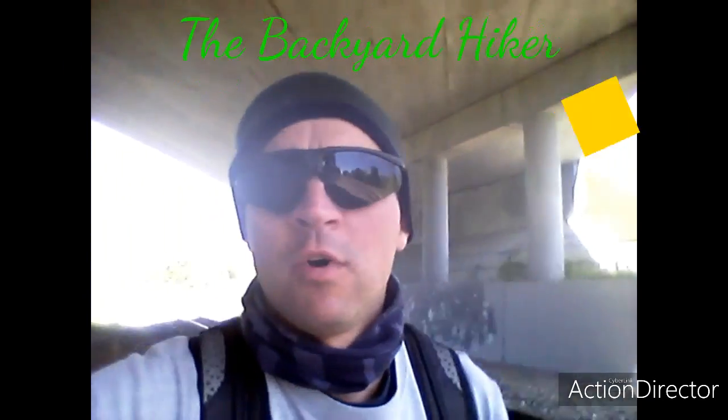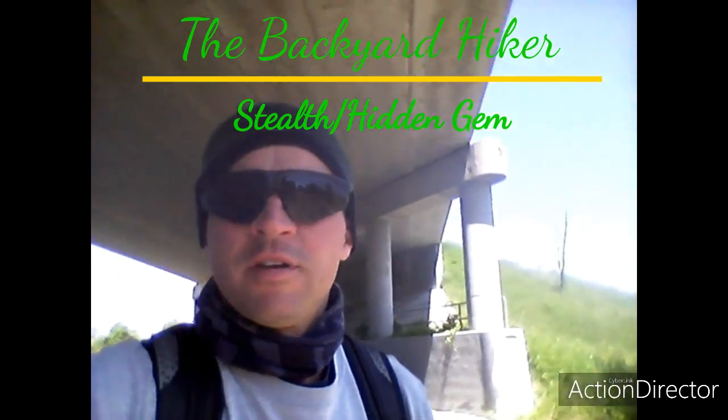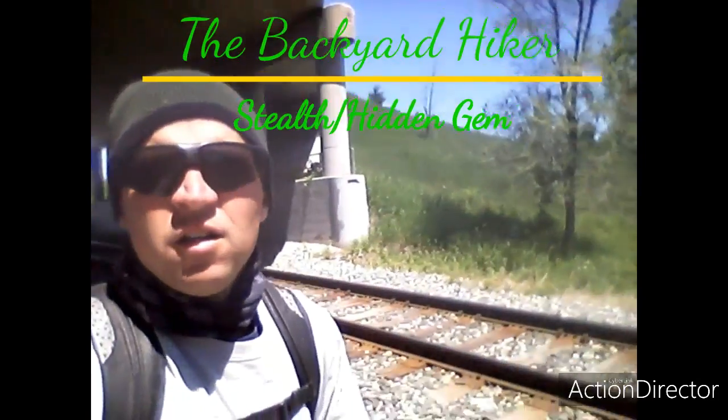What's happening? Welcome to the Backyard Hiker. I'm out in the suburbs, hiking along the railroad tracks. I got a spot a mile up the road that I haven't been to in a little bit. Let's see what it looks like, especially because we had this rain.